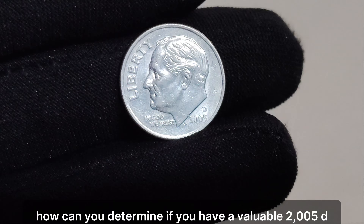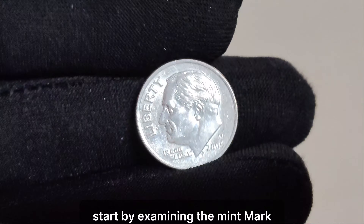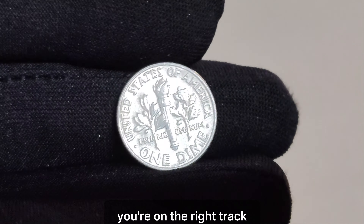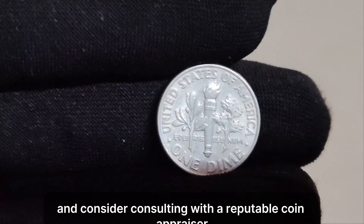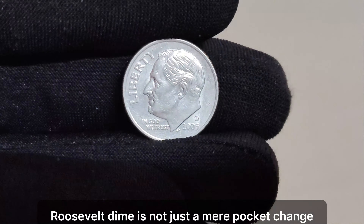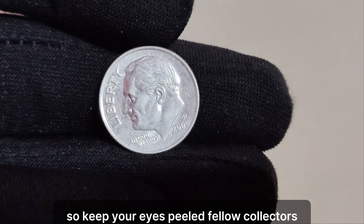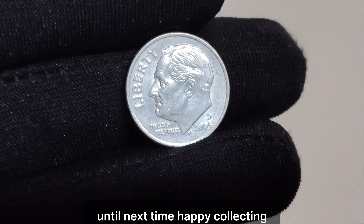So how can you determine if you have a valuable 2005 D mint mark Roosevelt dime in your possession? Start by examining the mint mark located on the reverse side of the coin, just above the torch. If you spot the D mark indicating the Denver Mint, you're on the right track. Next, assess the condition of the dime under proper lighting, and consider consulting with a reputable coin appraiser for a professional evaluation. In conclusion, the 2005 D mint mark Roosevelt dime is not just mere pocket change — it's a potential treasure waiting to be discovered. Keep your eyes peeled, fellow collectors, for you never know what hidden gems might be hiding in your coin jar.